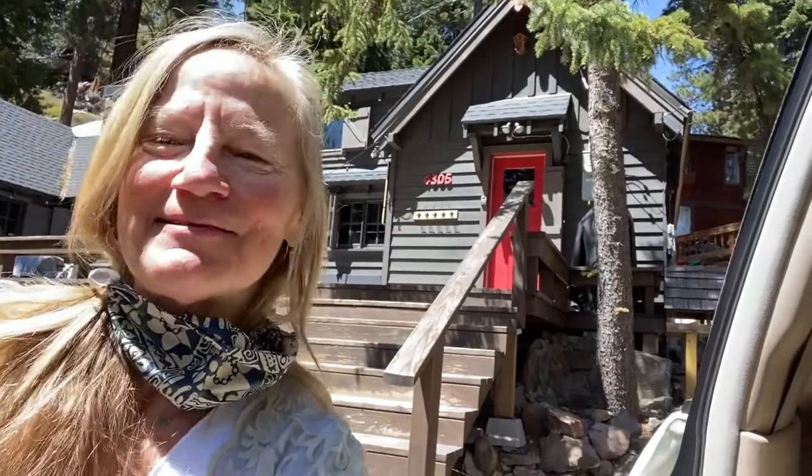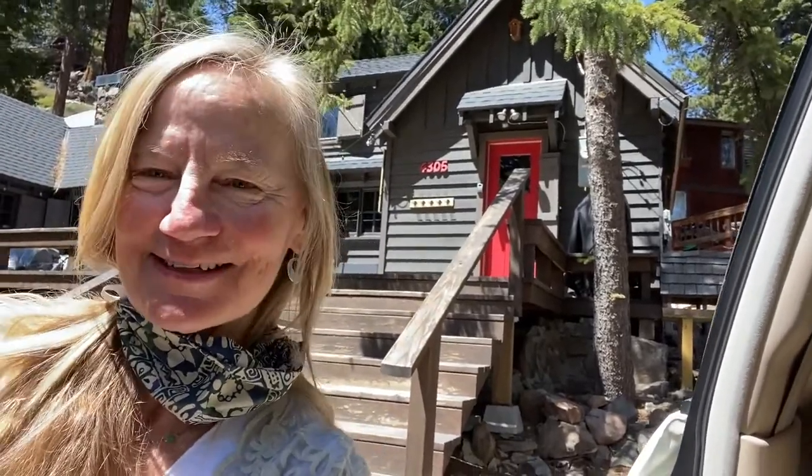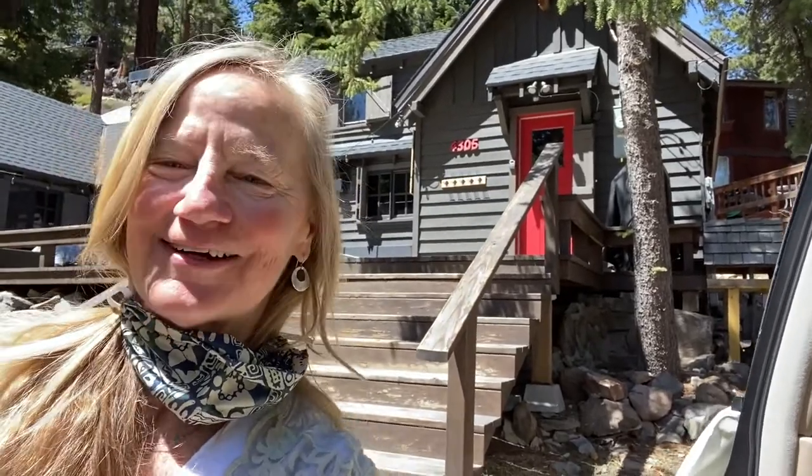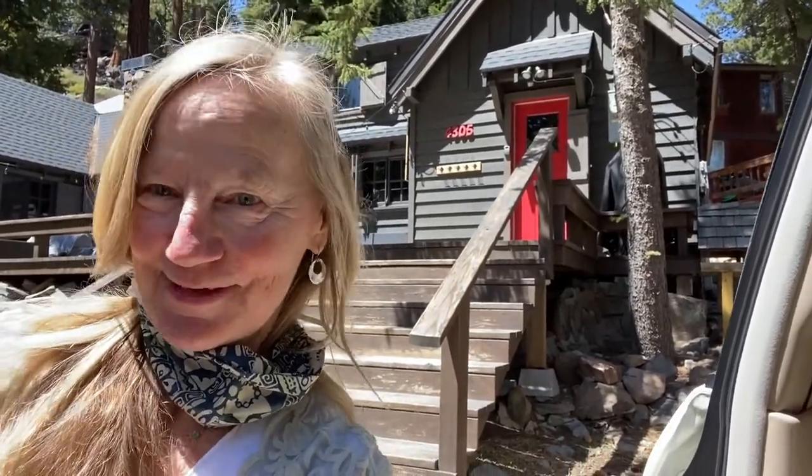This is a great time to look at property and get a second home here. Let's mask up and go see some property. My name is Chris Hinkle, I'm with Sierra Sotheby's International Realty, and you can reach me at 530-412-2644. I look forward to seeing you with your mask on.